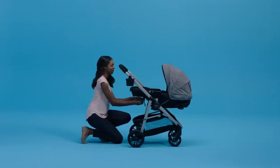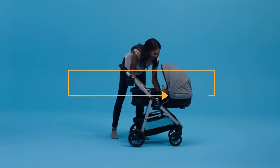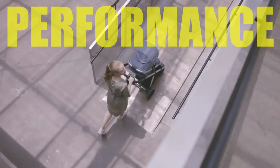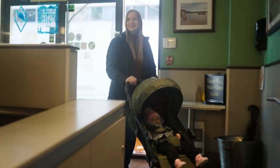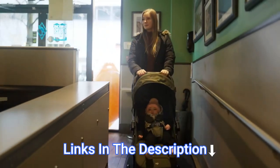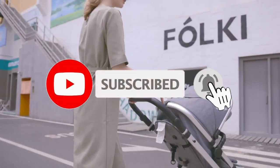Hey everyone! In this video, we will look at the 5 best baby strollers in 2023. We have compiled this list based on performance, safety, and price. If you want more product information, I have included links in the description box below. Like, comment, and don't forget to subscribe. Now let's get started.